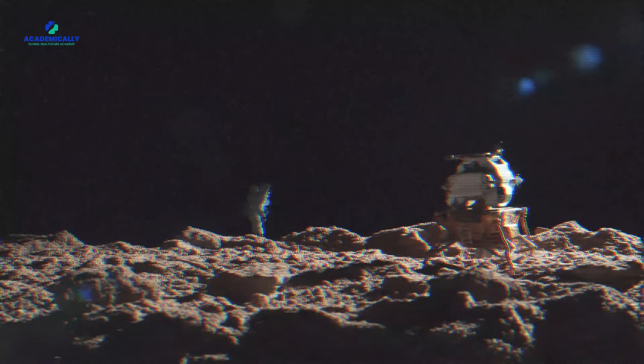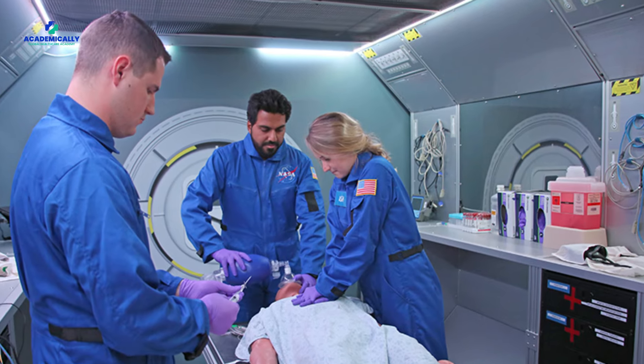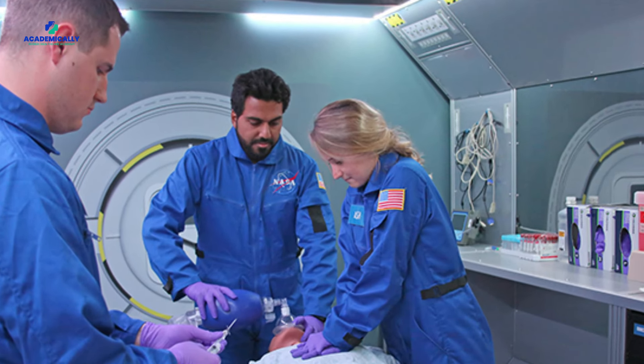Space presents many unique health challenges for astronauts. From muscle weakness to radiation hazards, traditional medications aren't always practical for long missions in space — which is where Astropharmacy steps in to save the day.